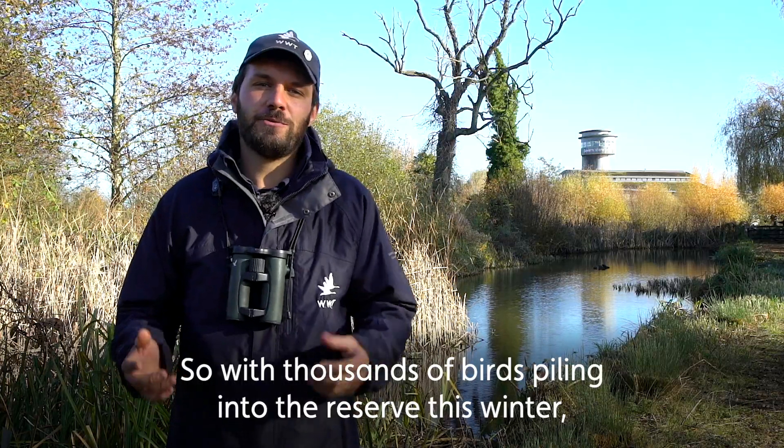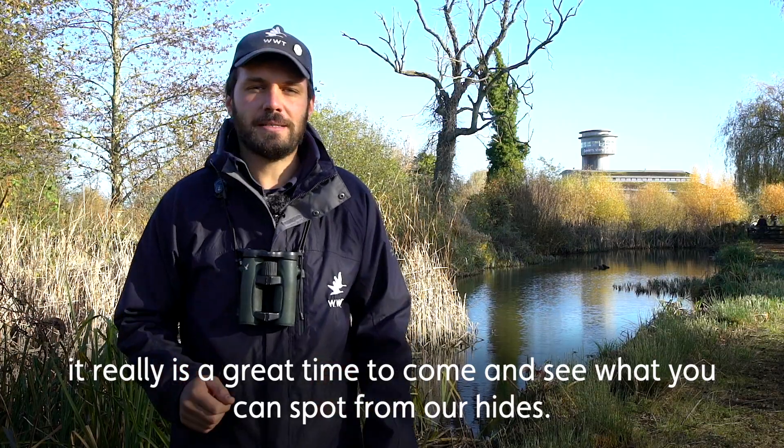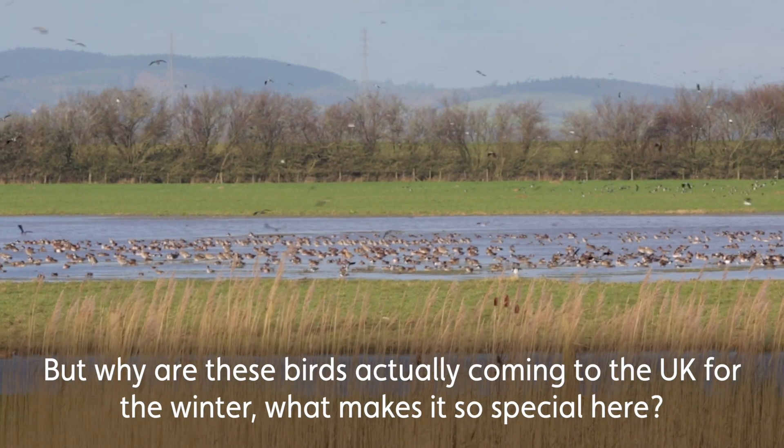So with thousands of birds piling into the reserve this winter, it really is a great time to come and see what you can spot from our hides. But why are these birds actually coming to the UK for the winter? What makes it so special here?